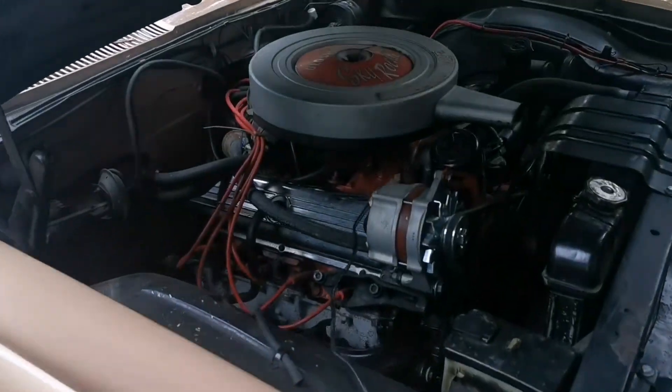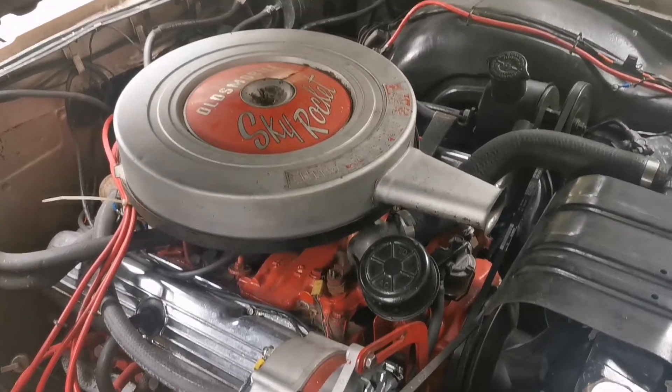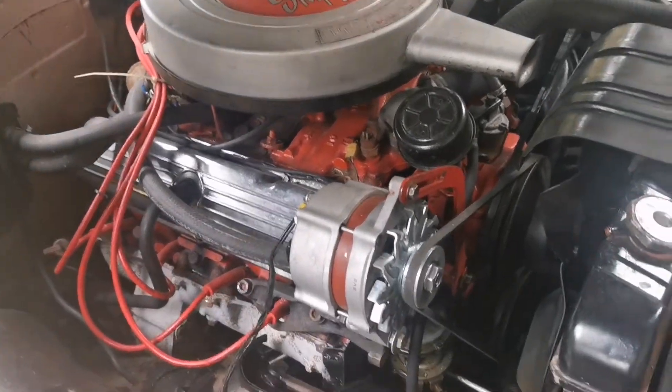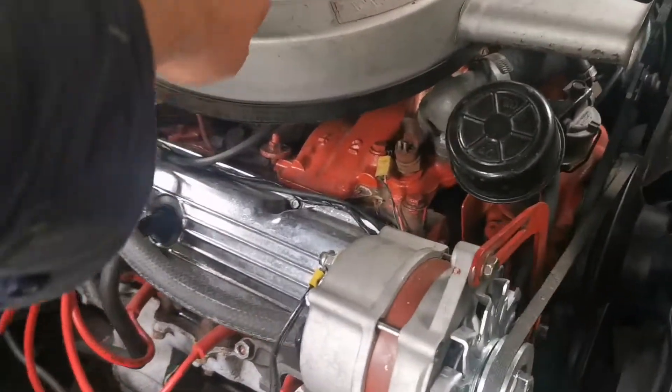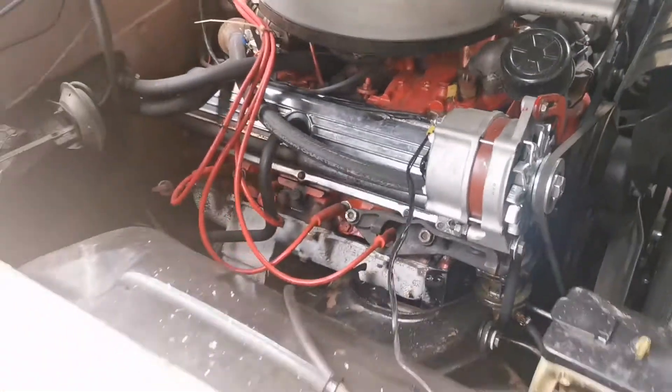Wow, factory engine! Look at this — oh ho ho! Wow, factory engine. And look at this — Skyrocket. This is the best thing I've ever seen.